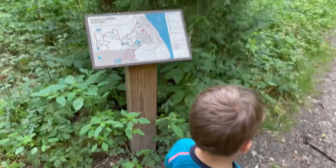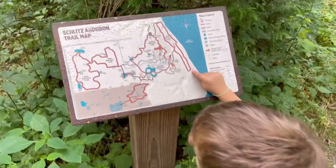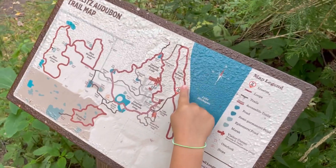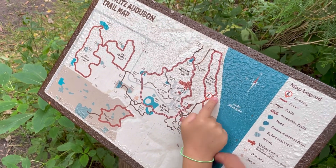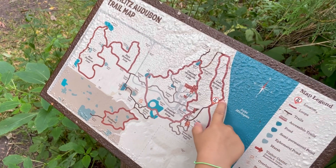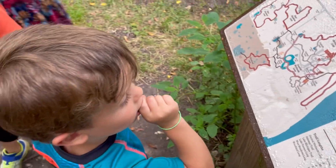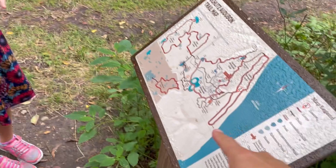Amy, help us out with the trail map. Where are we? There we are — look how close we are to the huge freshwater lake, Lake Michigan. Holy cow, we're getting really close. Can you hear it? Do you see all that blue, Josie?